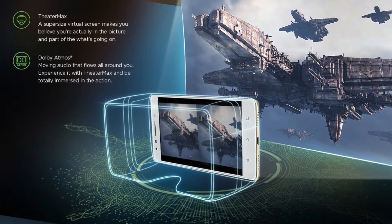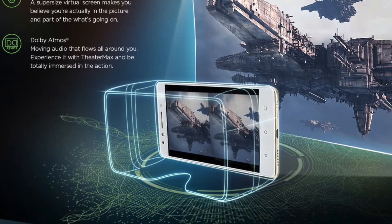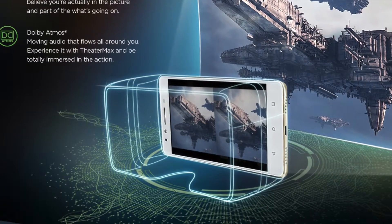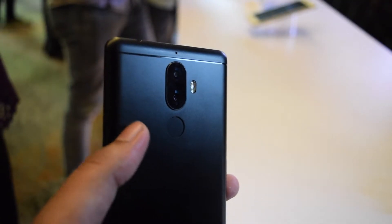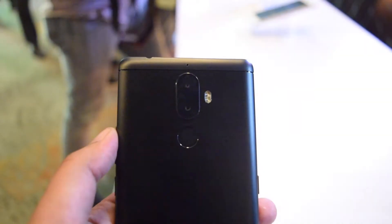For an awesome multimedia experience, it packs TheaterMax VR technology and Dolby Atmos technology, so watching videos will be a real treat on this phone. The phone also has a fingerprint scanner located on the rear panel. I tested it and it was quick enough to unlock the phone.